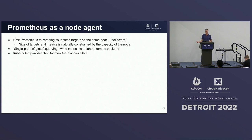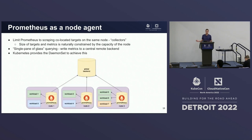So what if we leverage Prometheus as a node agent? Specifically, we limit Prometheus to scraping only co-located targets on the same node — think of Prometheus as a pure collector. This helps mitigate our scaling issues because the size of targets and metrics is naturally constrained by the capacity of a given node. We've solved our single pane of glass querying problem by forwarding all metrics data to a remote backend. And Kubernetes provides a built-in resource, the daemon set, to achieve this exact setup.